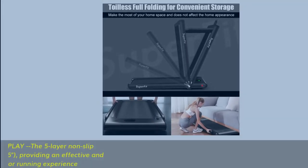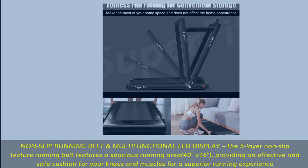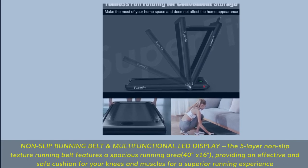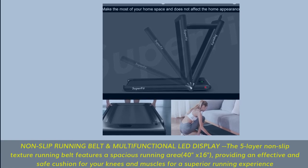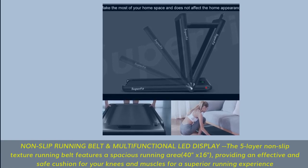Non-slip running belt and multifunctional LED display. The 5-layer non-slip texture running belt features a spacious running area of 40 inches x 16 inches, providing an effective and safe cushion for your knees and muscles for a superior running experience.